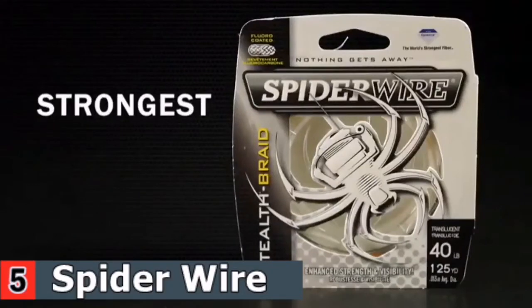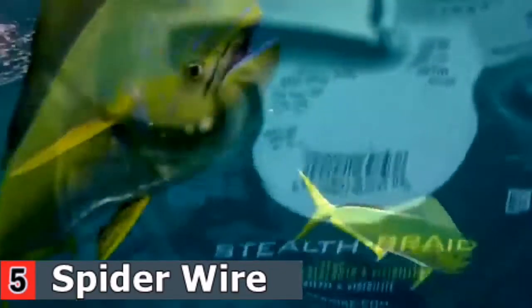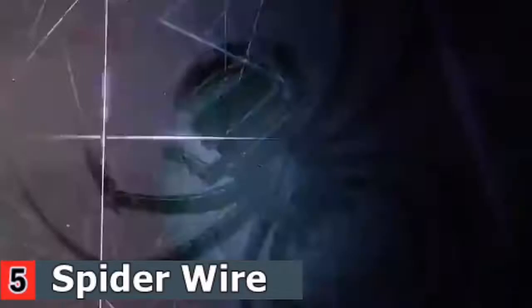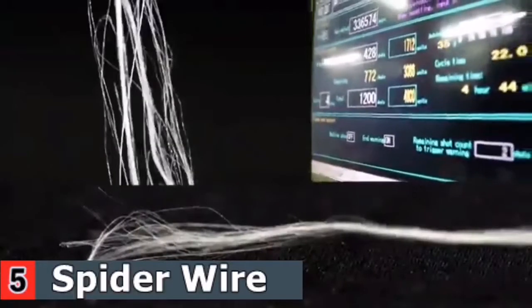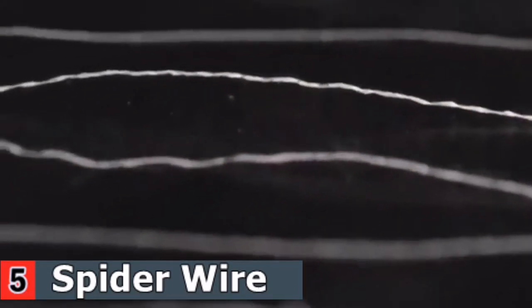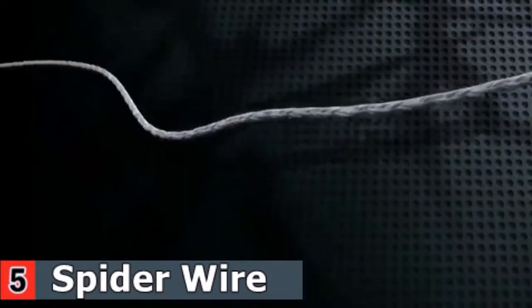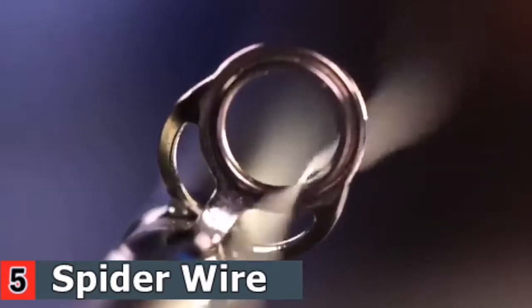Spider Wire offers anglers the strongest, thinnest, most sensitive super lines on the market. At the heart of the Spider Wire brand is Stealth, a super braid engineered for high performance in saltwater and fresh. Stealth offers strength without thickness, and because it doesn't stretch, it allows you to feel everything from the slightest bite to rocks, weeds, or structure. Stealth is engineered with a four-step process beginning with gel spinning, which produces micro-thin yet strong Dyneema fibers. These fibers are bundled into individual threads and woven for uniform roundness and incredible strength. The final step is a fluoro coating, resulting in a line that is super strong, super smooth, quiet and quick through the guides.